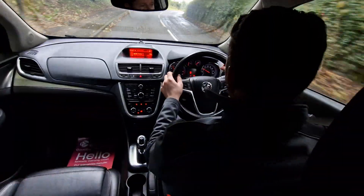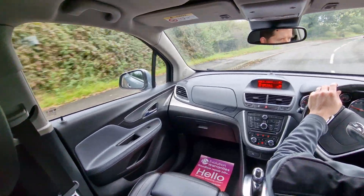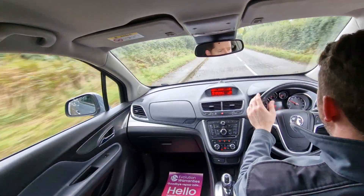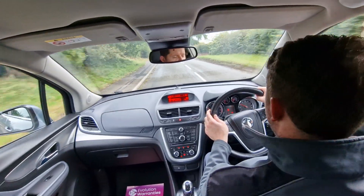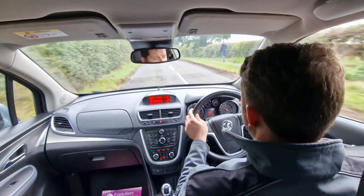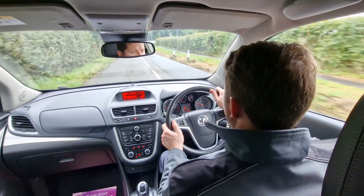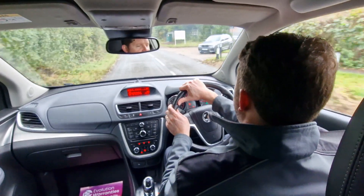Plenty of power from the turbo engine — this is quite a steep hill but no issues for this car. Also some nice features like automatic headlights, automatic windscreen wipers, leather steering wheel with multifunction buttons and cruise control. So just a really nice specification car.